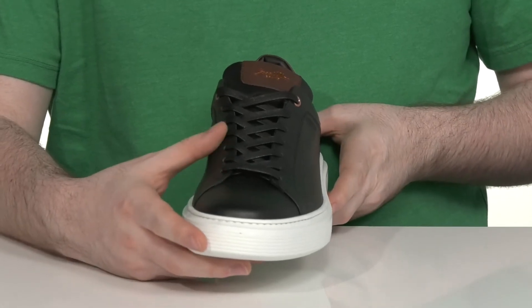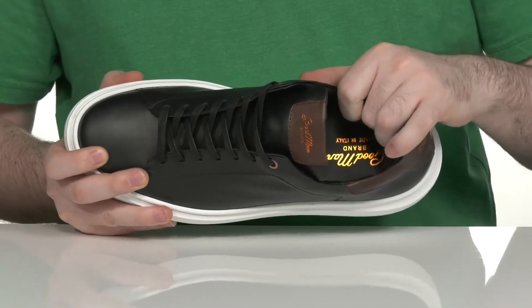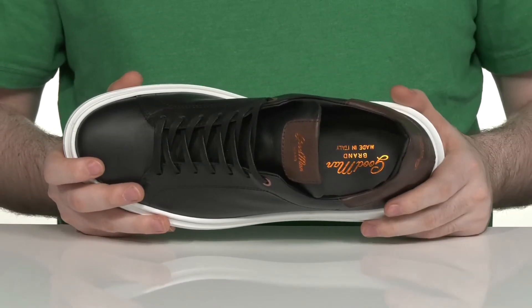It uses a wax lace-up in a traditional style for a secure fit, and the inner lining uses padding and textile to keep it cool and comfortable.